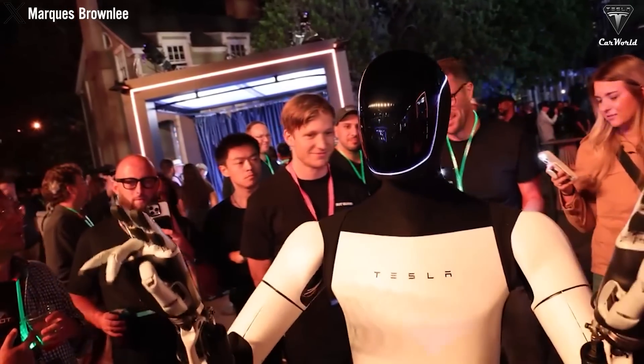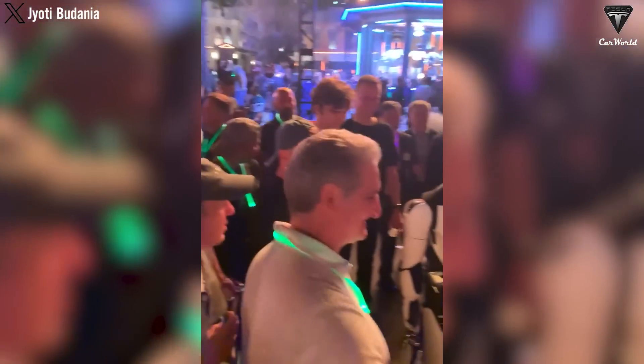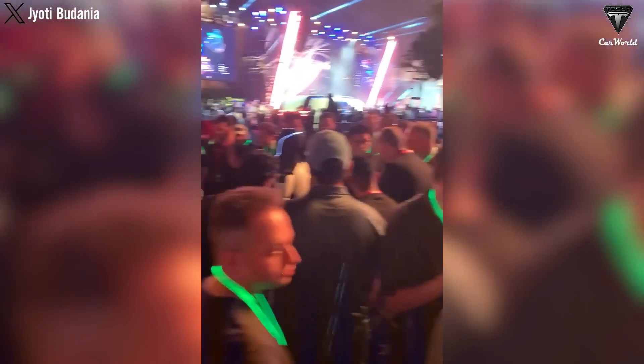Instead of having to spend a large sum to own a robot, customers can rent the robot at a much lower price. This approach makes it accessible to a lot more people, including those of us with limited budgets. This is just one of the few plans announced regarding Tesla's Optimus commercial program.